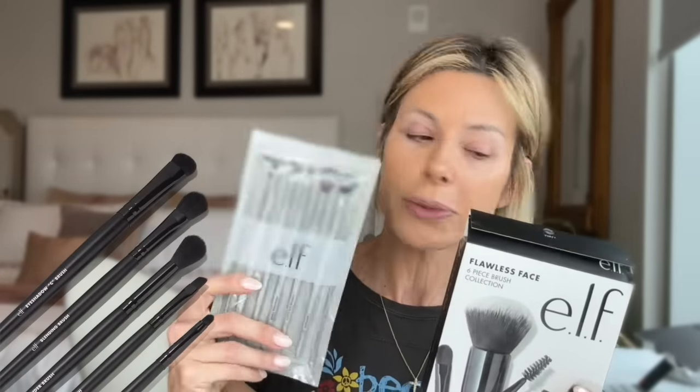Next I'm going to use their camo concealer. I actually have two colors because I ordered online and it was hard to tell — this was a little too light, this was a little too dark, so I'll be blending. I have all of their brushes — this is their eye brush kit for a smoky eye and this is their brush kit for a flawless face, which has a little concealer brush in it.